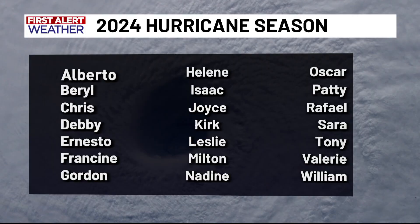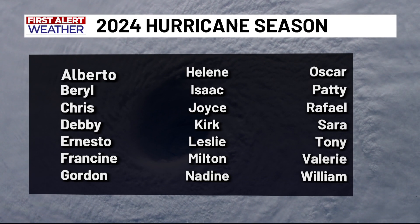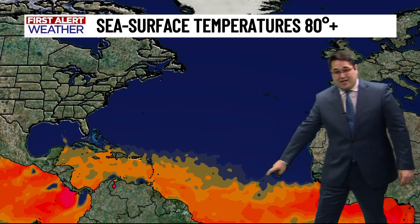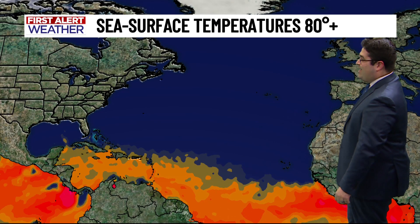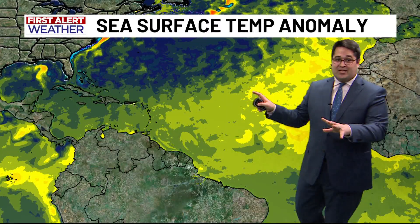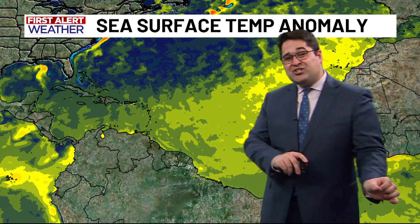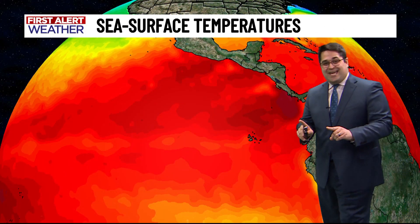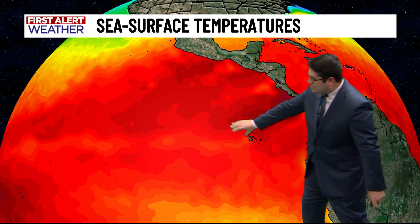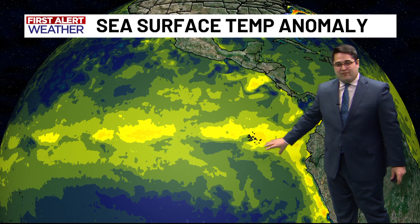This is the 2024 hurricane season name list. It is shaping up to be a very active hurricane season. One of the reasons for that is sea surface temperatures in the main development region are already at that threshold of 80 degrees or above for tropical storm development, and a good chunk of the Atlantic Ocean is experiencing warmer than normal sea surface temperatures. But we actually have to look to the Pacific Ocean for the key to what is likely going to be a very active hurricane season.